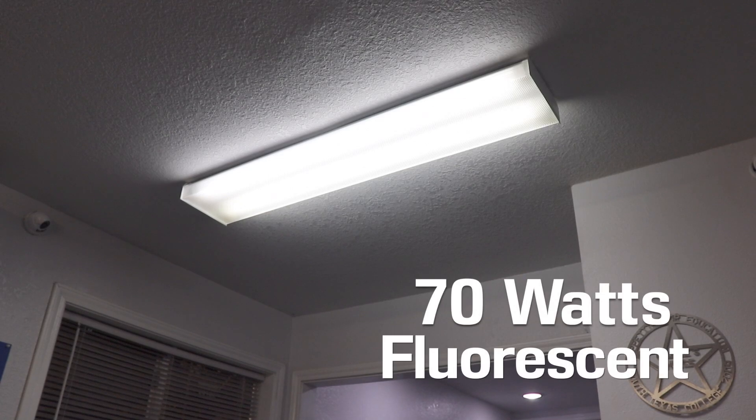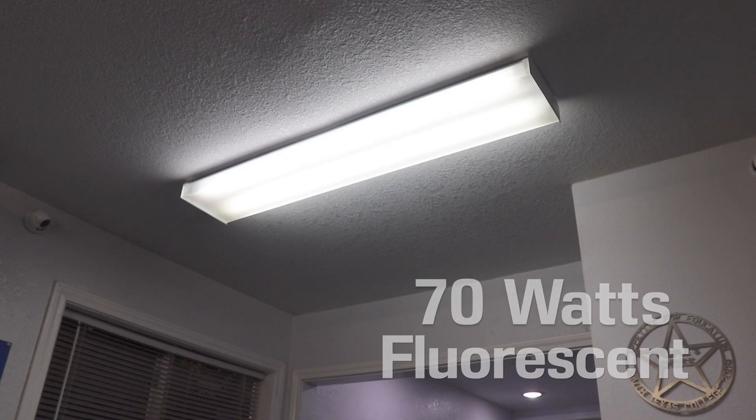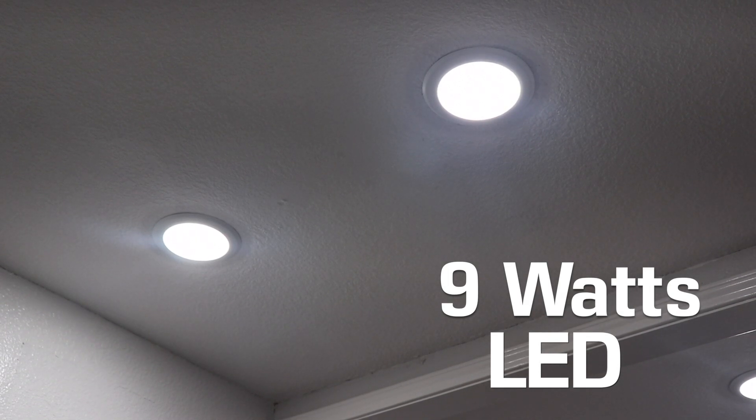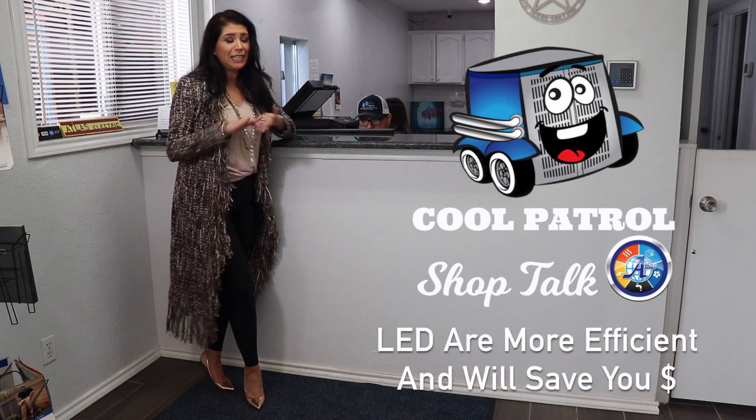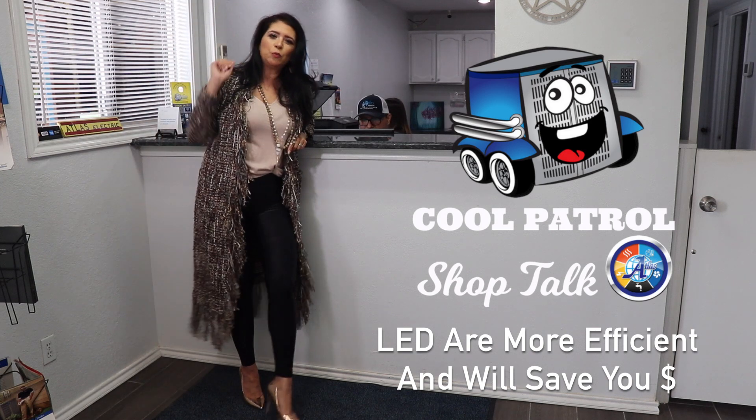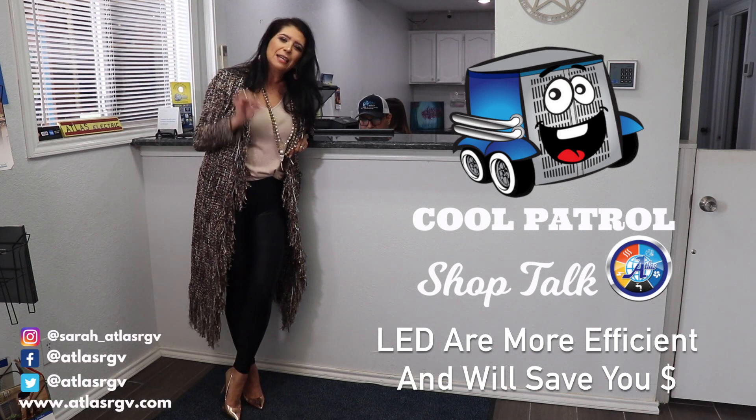This is a fluorescent light bulb that uses about 70 watt output. These back here are LED. They save you electricity. These use nine. What does that mean? Keeping it simple, you could use seven of these as opposed to one of these in electricity. Save power,